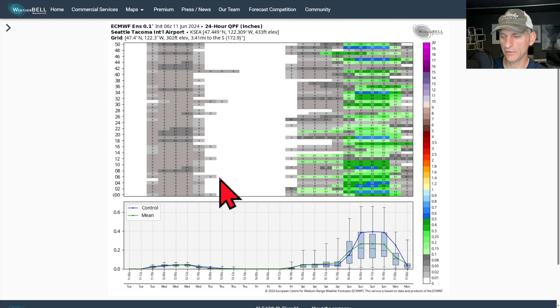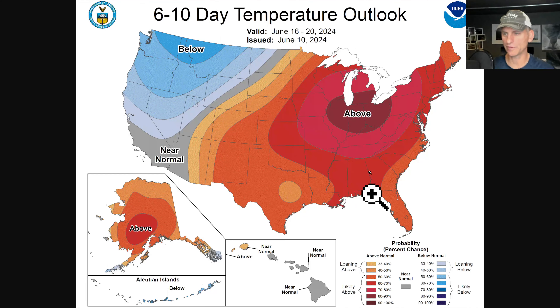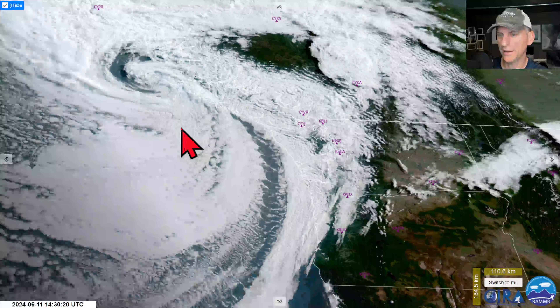Looking at Seattle-Tacoma for today, very light precipitation. For the upcoming weekend, the ensemble is showing up towards a half inch or even a little more — the control run right at four-tenths of an inch. Looking at Spokane, not talking about a lot of precipitation, but maybe a little with that weekend system. The 6-to-10-day outlook shows a below-average temperature signal for much of the west coast through June 20th, and an above-average signal for precipitation. Just a reminder: we do have elevated fire risk in NW6 and W10 areas, with some areas at moderate risk as well.